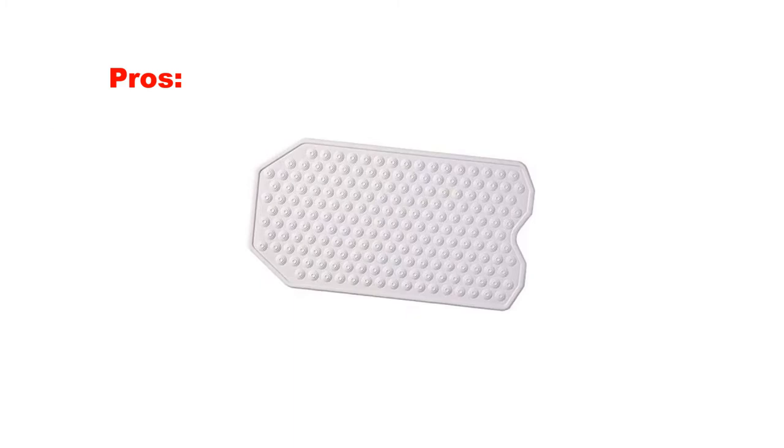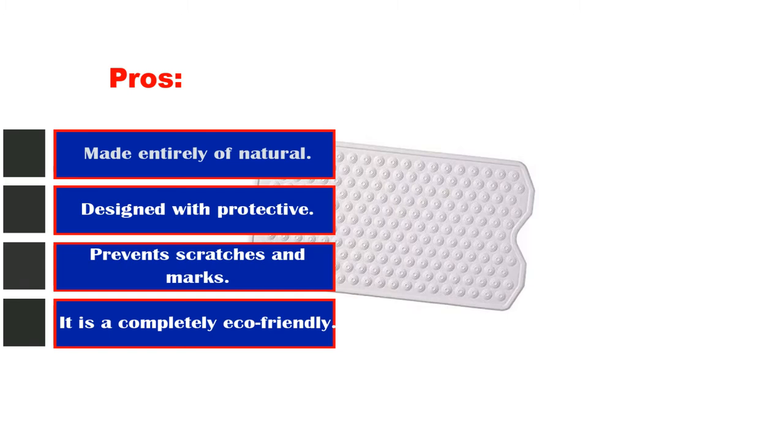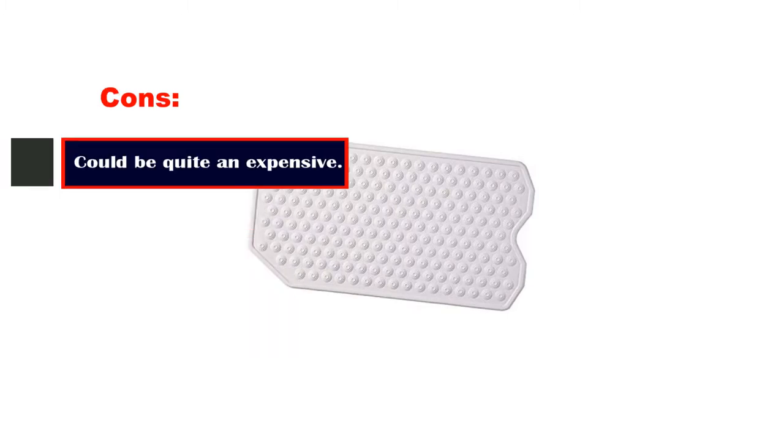Pros: made entirely of natural rubber, designed with protective reverse suction cups, prevents scratches and marks, and is a completely eco-friendly product. Cons: could be quite expensive.